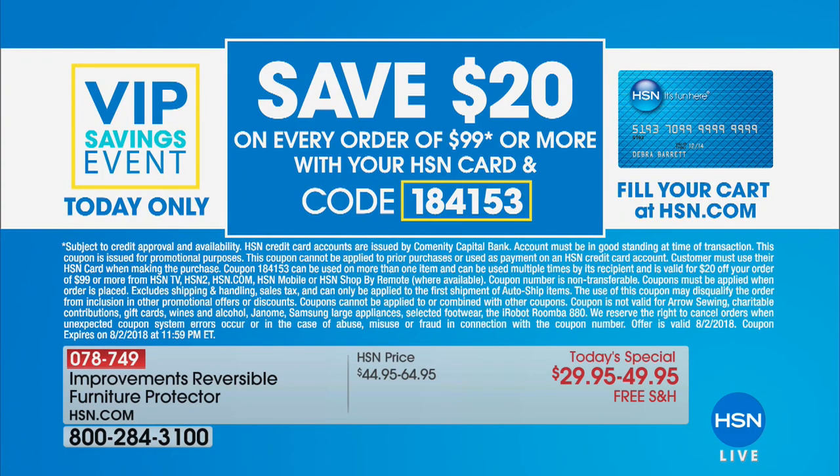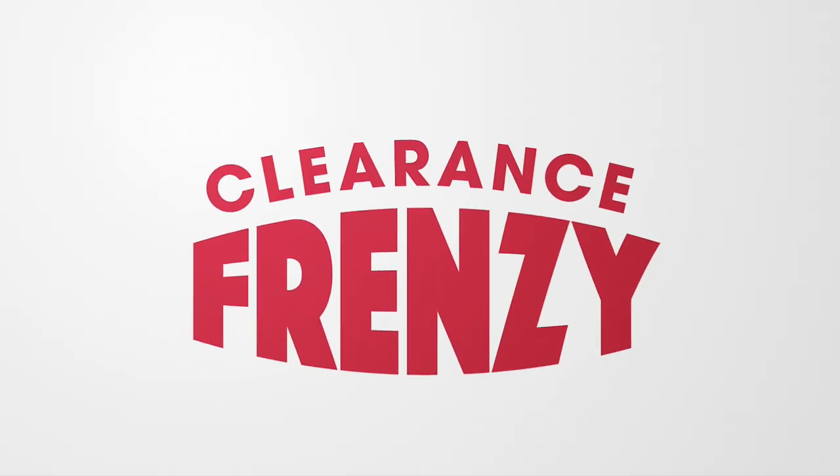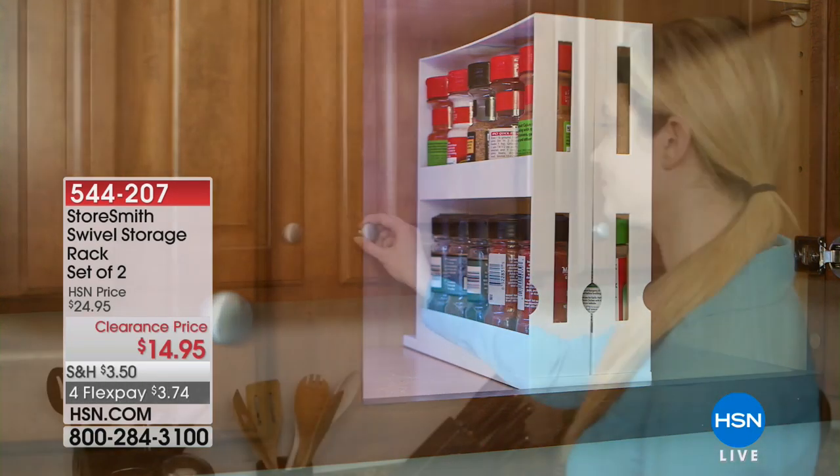I'm a pet lover — I have a golden retriever at home, so I definitely need that. Something else we're doing on this Thursday for HSN credit card holders: you are going to take advantage of the VIP Savings Event. You spend $99 or more with your HSN credit card and we're going to take $20 off your purchase. Spend $99, take $20 off — that is all day today on HSN and on hsn.com. It just has to all be done in one purchase.